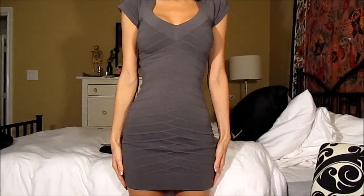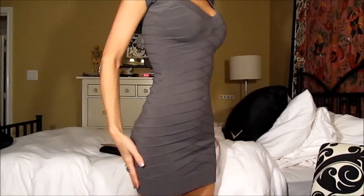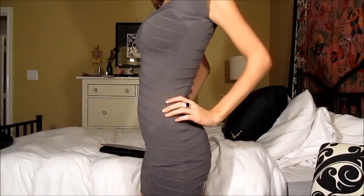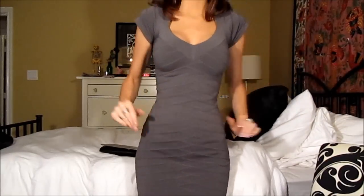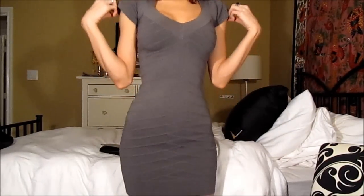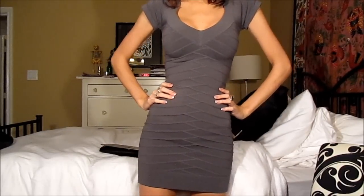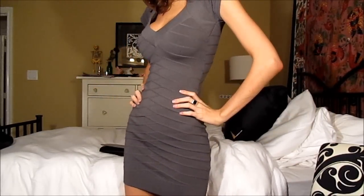As for the dress, I got this from French Connection. I'm not sure what the name of it is. It's like a bandage style dress and it's like a dark gray. It's pretty short and extremely tight-fitting — fits me like a dream. Cute little sleeves. Apparently it's like warm outside right now, so I'm not even sure if I'm gonna do a jacket.